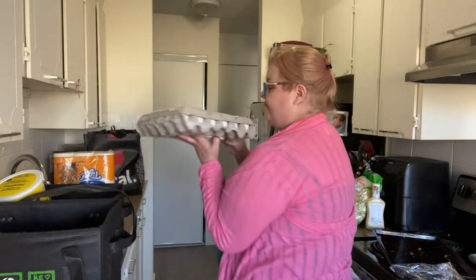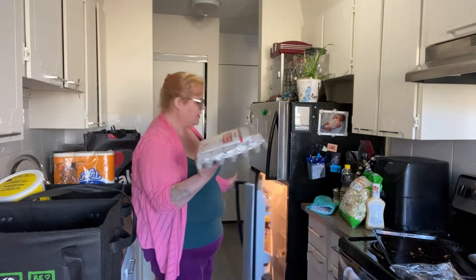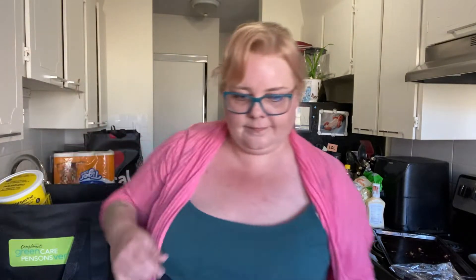We go through a lot of eggs, so I bought 30 eggs. It was only $2.50 more than the 18-egg carton was, so I bought the 30.